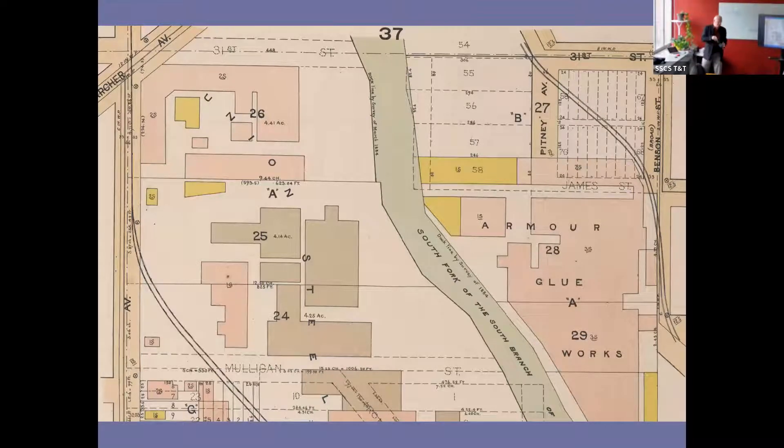Here's Bubbling Creek. Most of you will know something about Bubbling Creek. The Armor Blue Works adjacent to it probably were responsible for discharging a certain amount of organic material into the south branch of the Chicago River, and there's actually housing built on that site today as Bridgeport has become entirely residential.